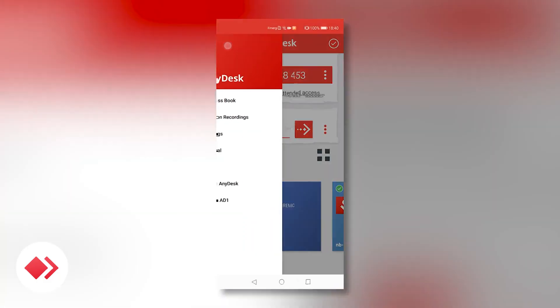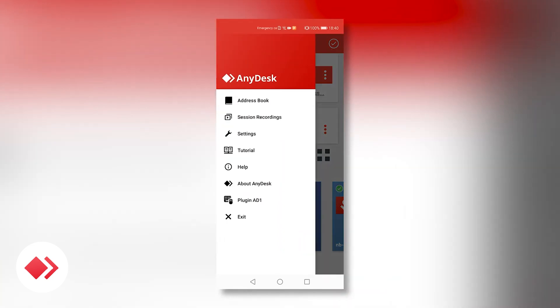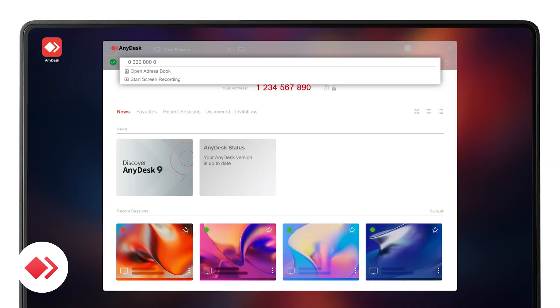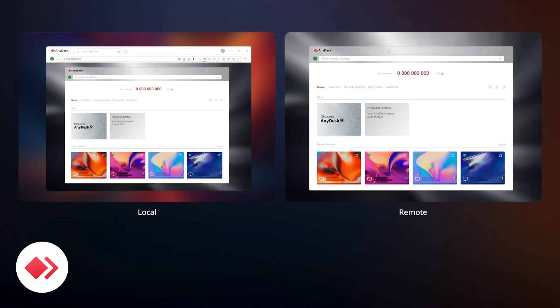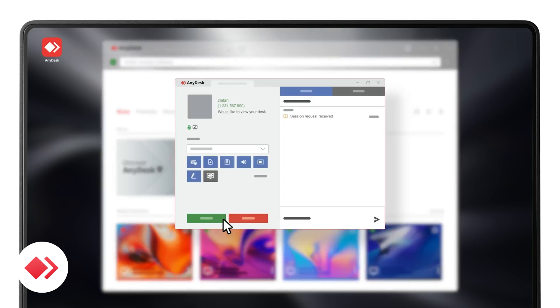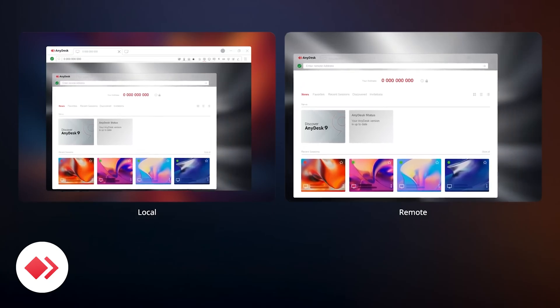It comes with useful features like an address book to save your remote connections, session invitations, chat, and a whiteboard for collaboration. It's perfect for casual users or small teams, though larger companies may find it lacks some enterprise features. It's affordable, and the free version covers the basics very well.